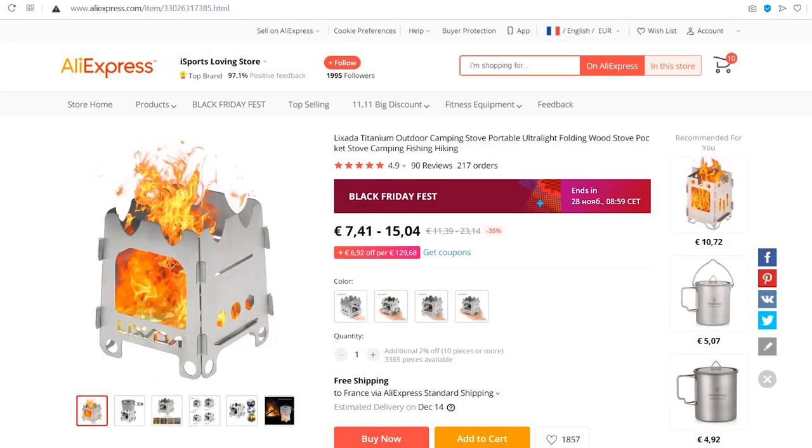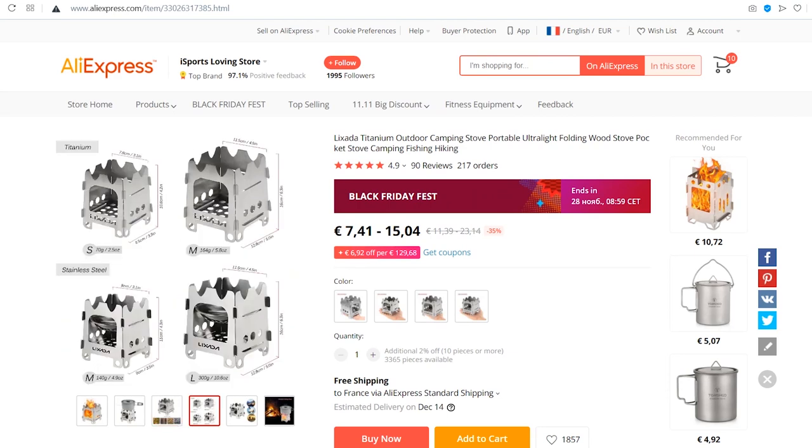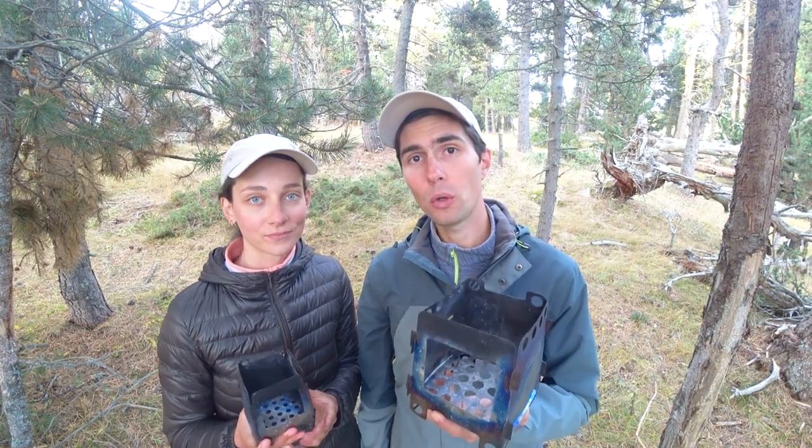You can find both of these stoves on AliExpress for around the same price — about 15 euros each. We'll leave all the links as always in the description below. In the end, for our needs — a cooking pot up to 2 liters — the large stove is the one to go with.